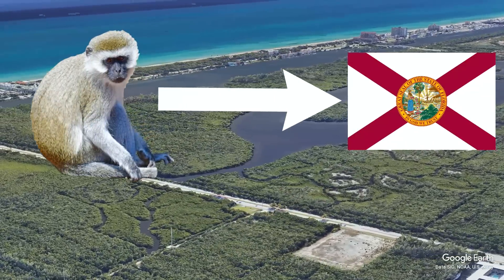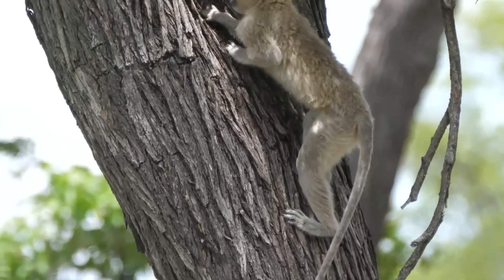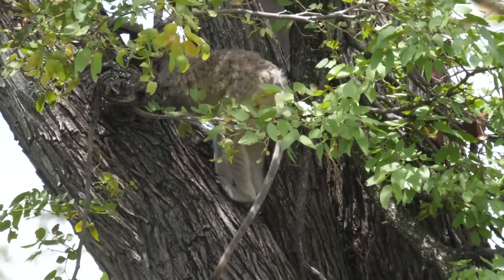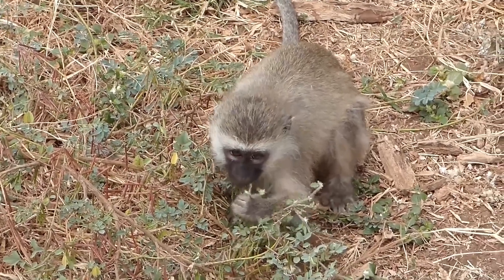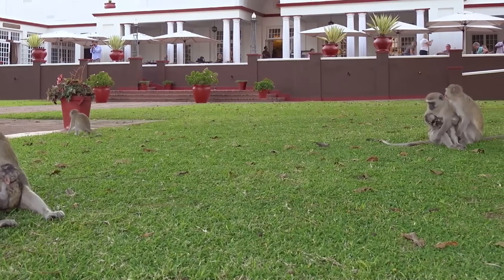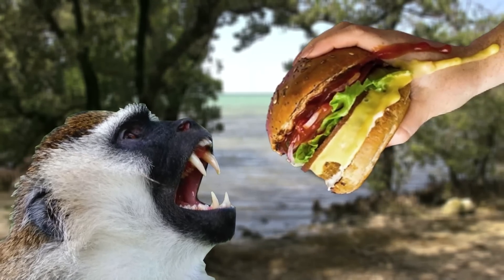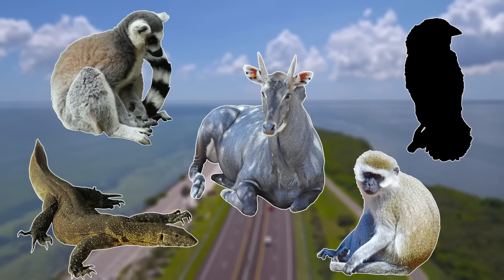They were introduced into Florida from a tourist attraction between the 1950s and the 1970s. Although they can have a negative impact on native species, today they're not really seen as invasive. This is mainly due to the fact that they can only be found in very small numbers, with only a few hundred thought to be in Florida. If you do see these monkeys in Florida, it's best not to feed them, as many primates do get aggressive when given food.